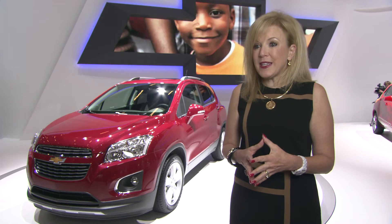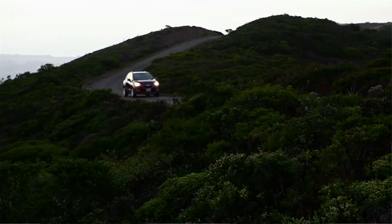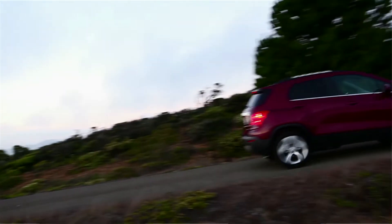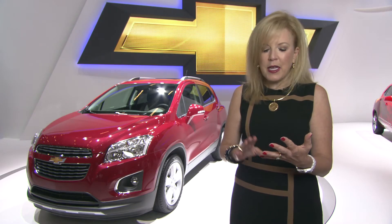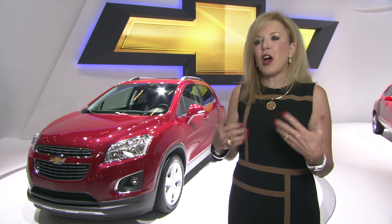One of the things we're really excited about is that early next year we're going to be providing a navigation application via Chevrolet MyLink's system. What I think consumers will be most excited about is that it's seamless, it's efficient, and obviously, as with all apps, they can always be upgraded.